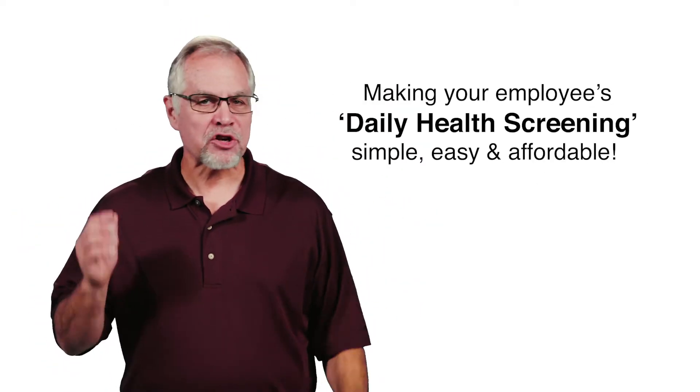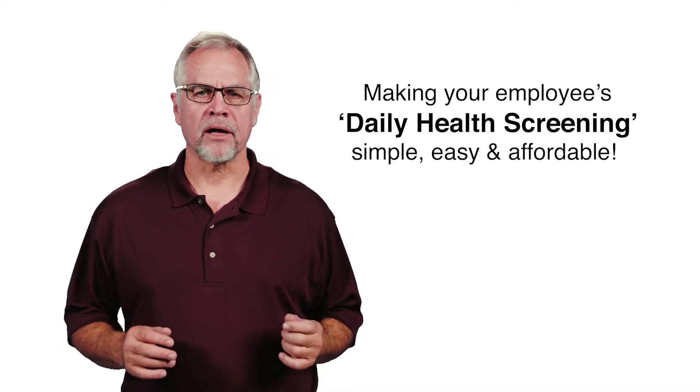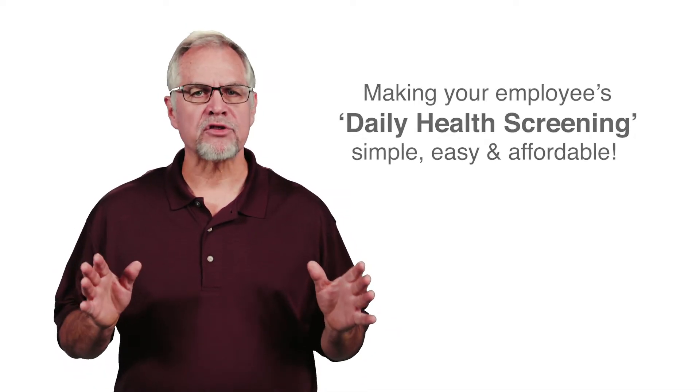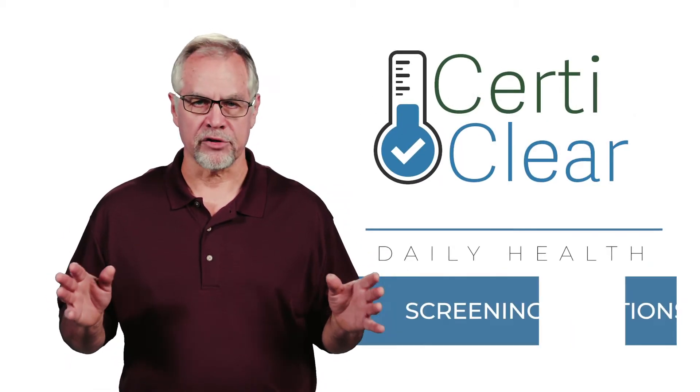Hi, I'm Dave Squires. As an owner of two businesses in Michigan, I know the difficulties of COVID compliance. To help people better manage employee health screening, we created CertiClear, an automated OSHA compliant solution.